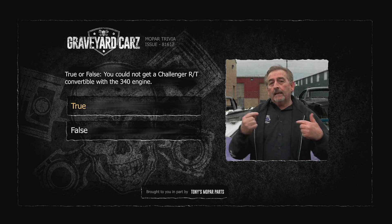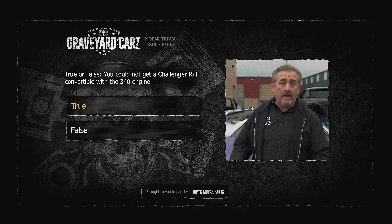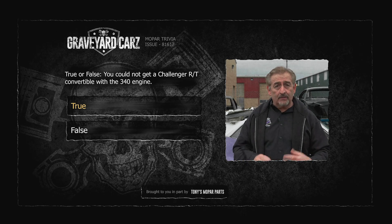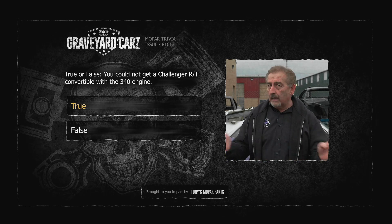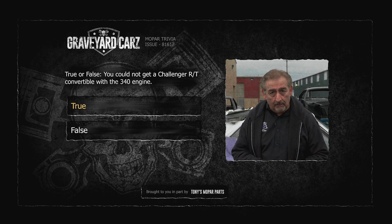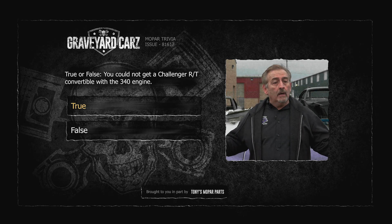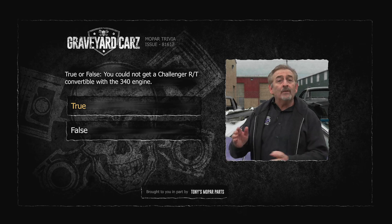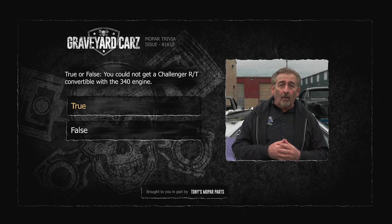Could you get a 340 in a '70 Challenger RT model in a convertible? You couldn't — absolutely could not get that package no matter how much money you had. In 1970, the Challenger RT — convertible or hardtop — was not available with a 340 period. For those of you saying your friend had one: your friend had a 1970 Challenger with a 340, no doubt, but it wasn't an RT model — it was the A66 performance model. And in 1971, they dropped the RT from the lineup of the convertibles entirely. Now you know.